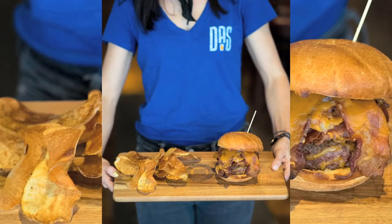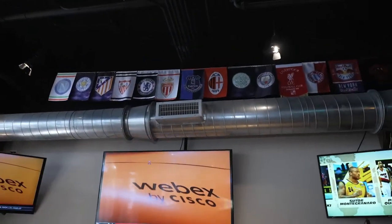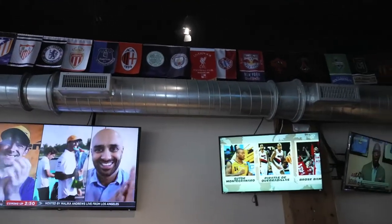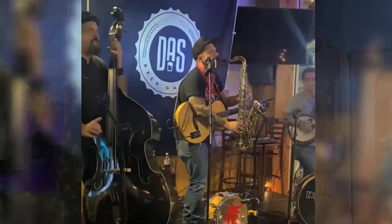Feast on an American gastropub style fare — aka so much bacon — while catching the latest soccer match on more than 25 game-day viewing screens. Play a game on the shuffleboard table, listen to live music, hang at block parties, and sample at tasting events.